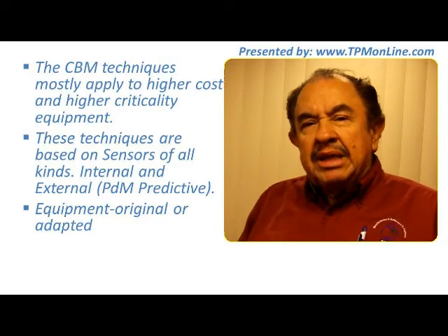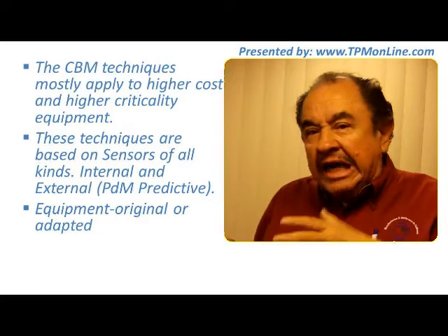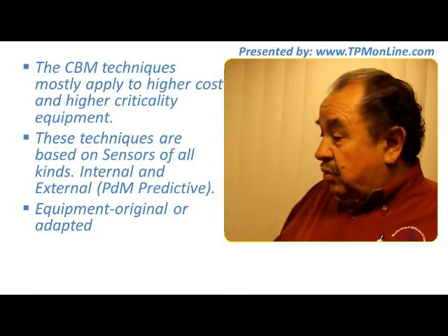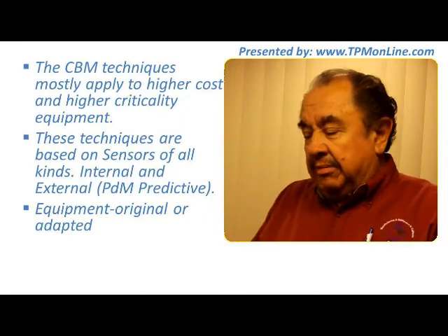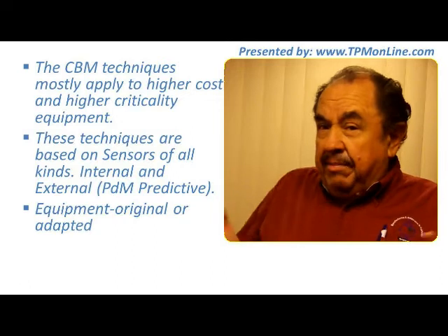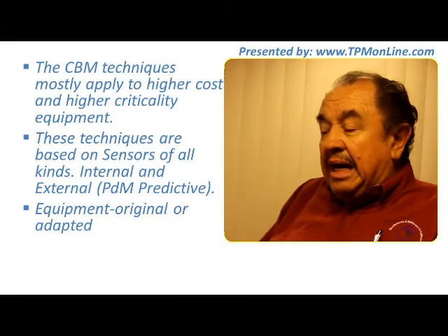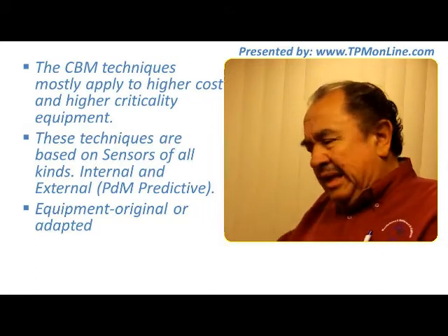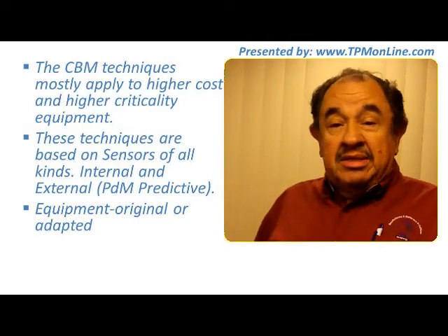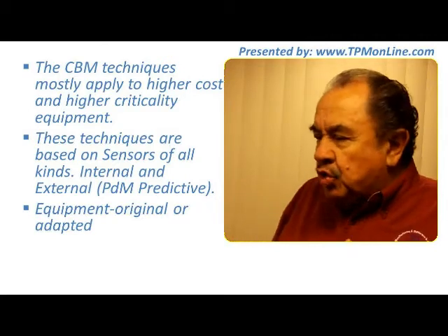These techniques are mostly based on sensors of all kinds — internal and external. Some sensors are installed inside the equipment already, and others, like infrared cameras, help us be very proactive in this process. We want to make sure our equipment has all the possible sensors that will tell us how it is doing, including external tools like vibration analysis, oil analysis, and infrared cameras.